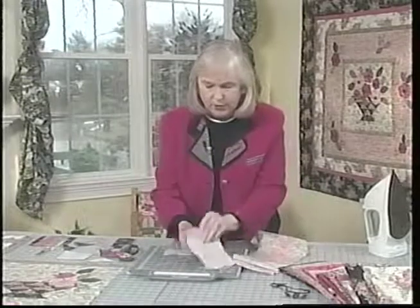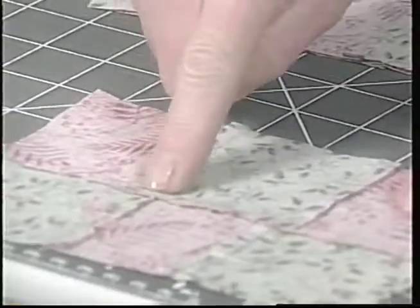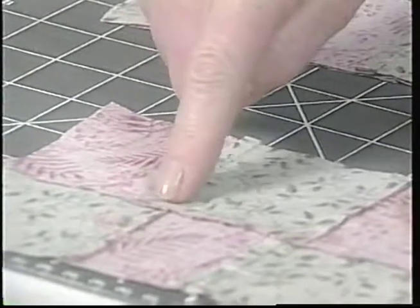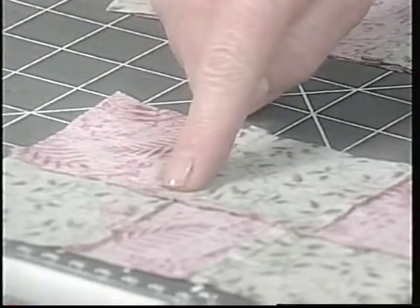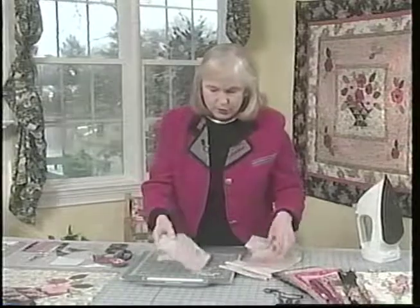When you sew that together and turn it over, you eliminate most of the bulk that could occur where all those seams join. This is important to remember — you can get so involved in piecing and patchwork that you forget what really enhances the beauty of a quilt is taking the time to carefully press. We've cut them accurately, so we have to press them accurately.